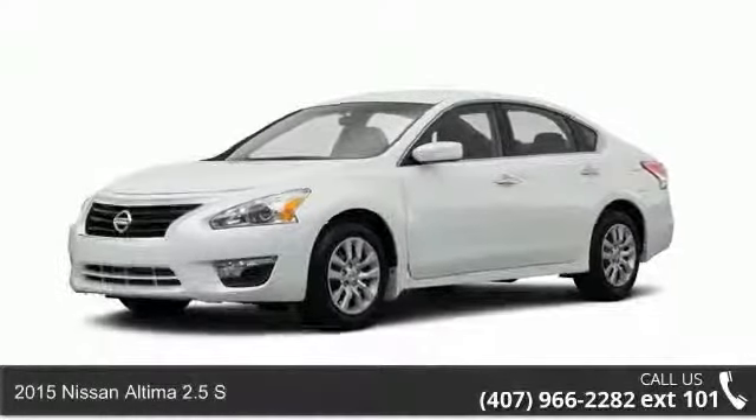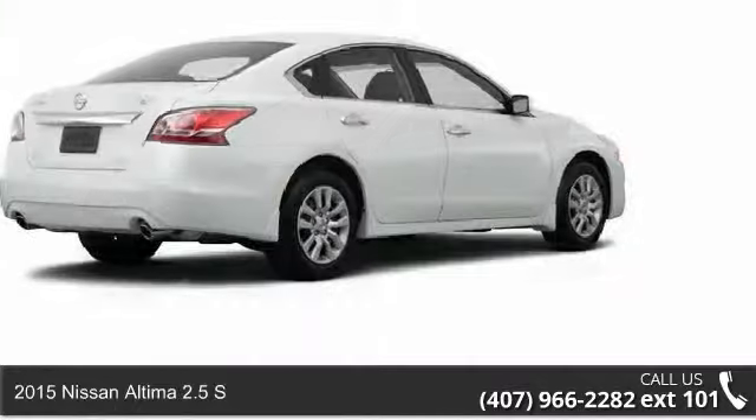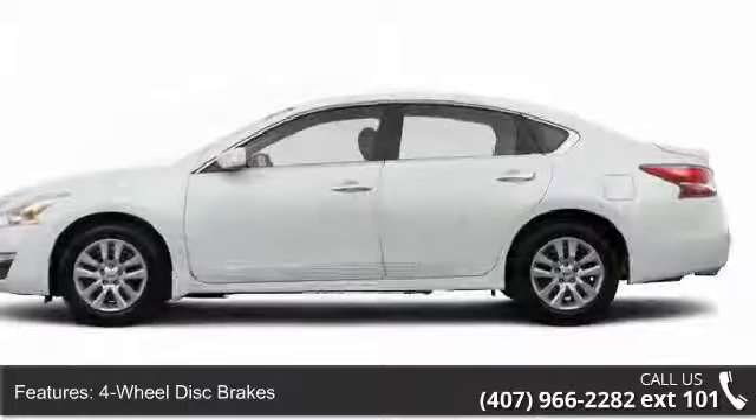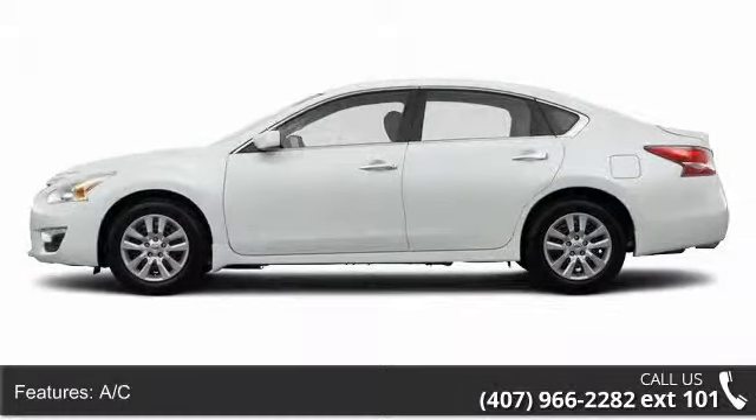Step onto the 2015 Nissan Altima. If you are looking for an automobile with great features, look no further. Some of the top features included with this vehicle are four-wheel disc brakes, AC, ABS, and adjustable steering wheel.